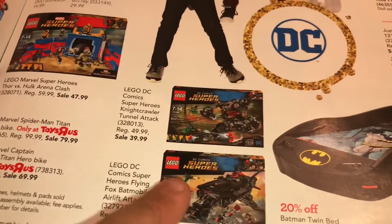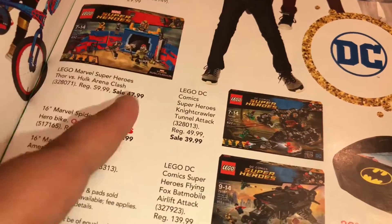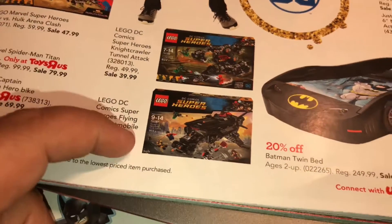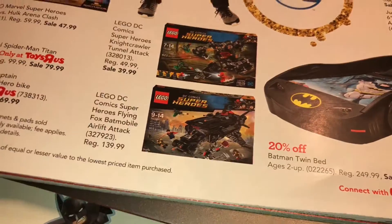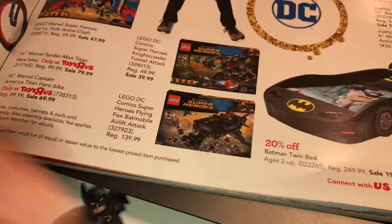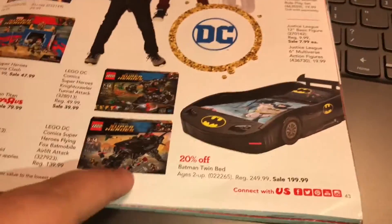Next, Marvel sets and the DC sets. This one is still $40, which is a really good deal. But this one is a complete rip-off — you should not buy this; it's at least $100 and not a good deal at all.